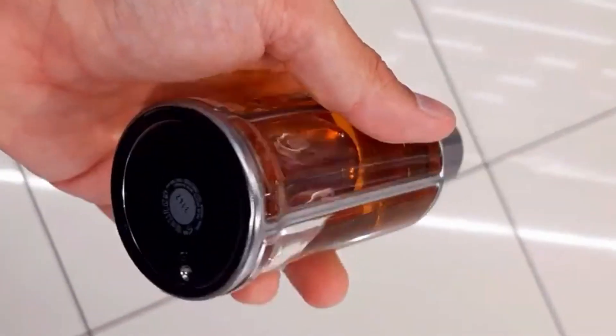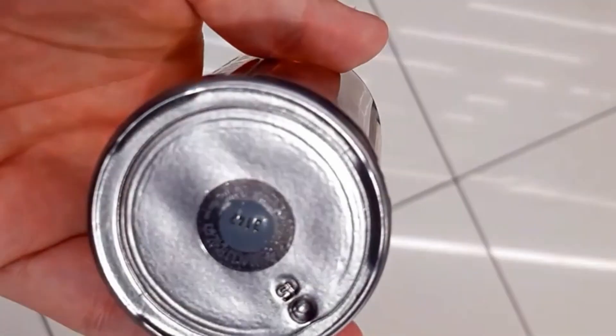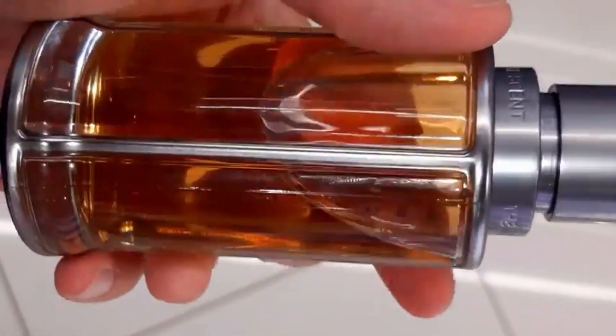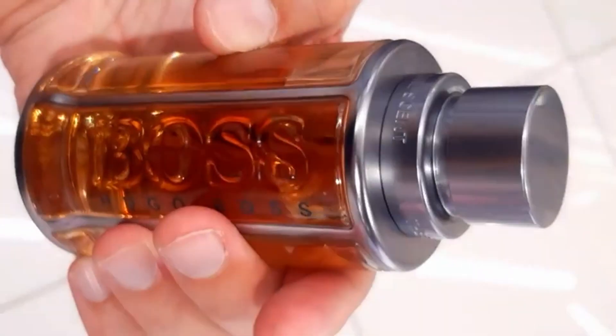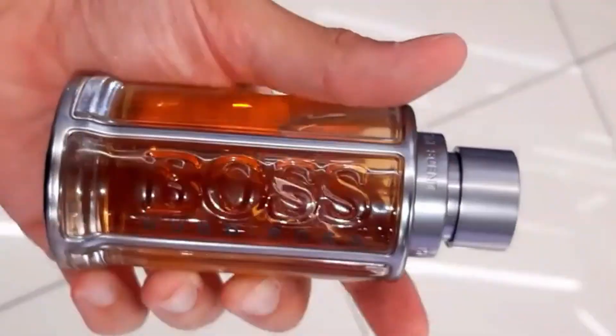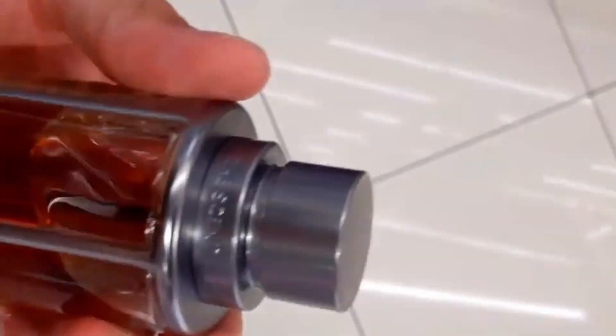On the other hand, Boss The Scent Le Parfum is perfect for fall and nighttime wear, featuring a dense, sweet fragrance with a prominent iris note. It's considered beautiful and incredible by many and boasts good performance and longevity. It's ideal for those who enjoy the Boss The Scent line.